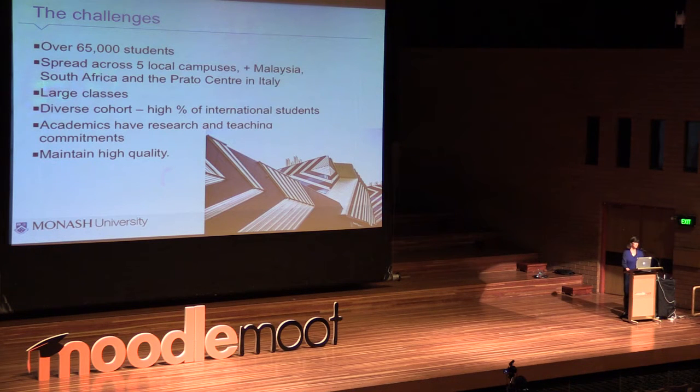We have a high percentage of international students who need individual one-to-one help with their language. All our students go through the IELTS test and there's a certain level of language ability required, but this doesn't necessarily give them a working language — so how do we deal with that in the classroom? Our academics are very busy with teaching loads and research commitments. Monash is research-intense, and we need to maintain high quality of learning and teaching for our students.